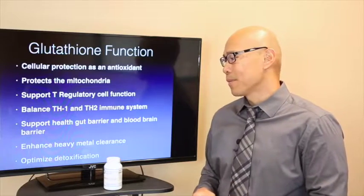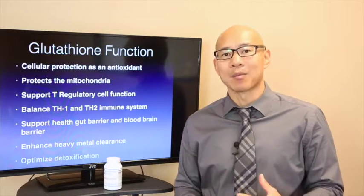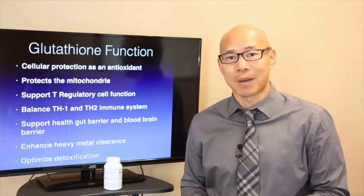Glutathione also supports healthy gut barrier function and healthy blood-brain barrier function. So if you have leaky gut or a blood-brain barrier breach, glutathione can support that. It also supports heavy metal detoxification and optimized detoxification. In fact, glutathione conjugation is one of the six phase two liver detox pathways.